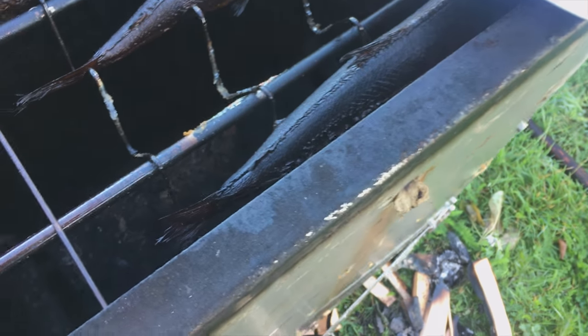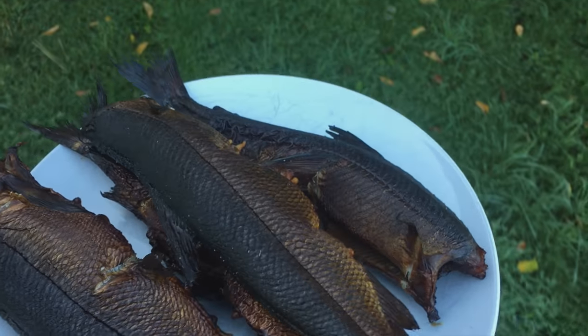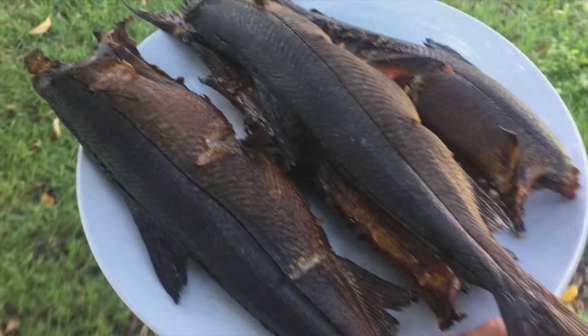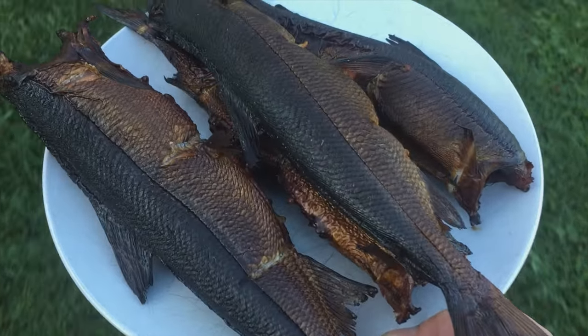Smoked fish. And this is really something that helps to provide for our family for food. This is fresh fish, this is healthy fish, and it doesn't get more local than this.